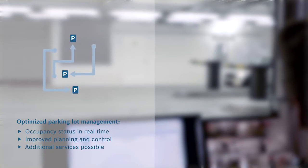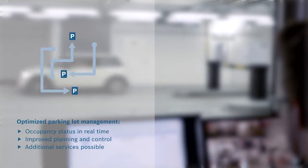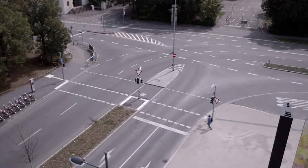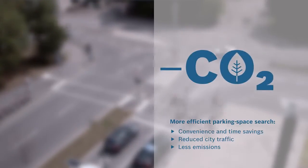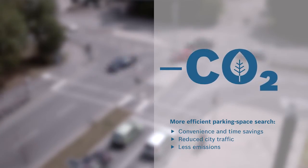Additional services such as reservations or cashless payment are possible if desired. For drivers this means more convenience and most of all time savings. The shortened search for parking spaces also helps the environment and reduces city traffic.